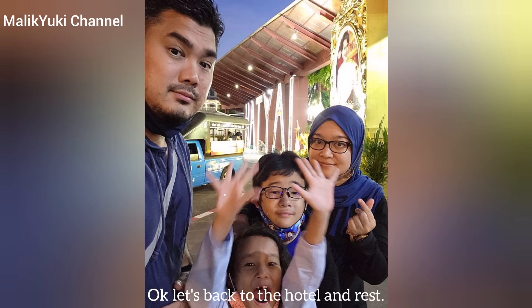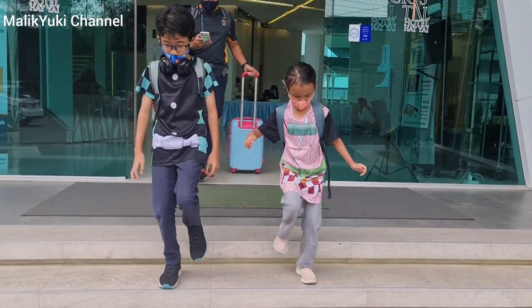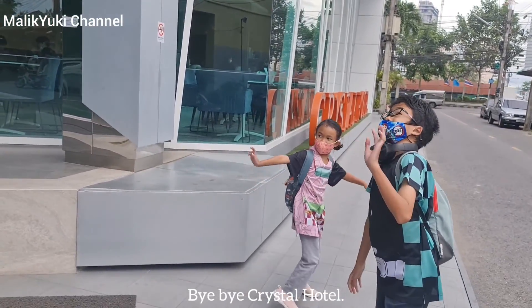Let's back to the hotel and rest. Today is our last day at Haggai. We are checking out from our hotel. Bye-bye, Crystal Hotel.